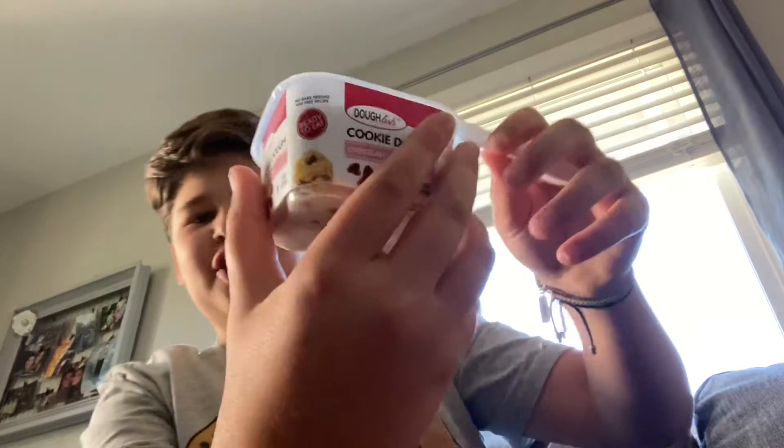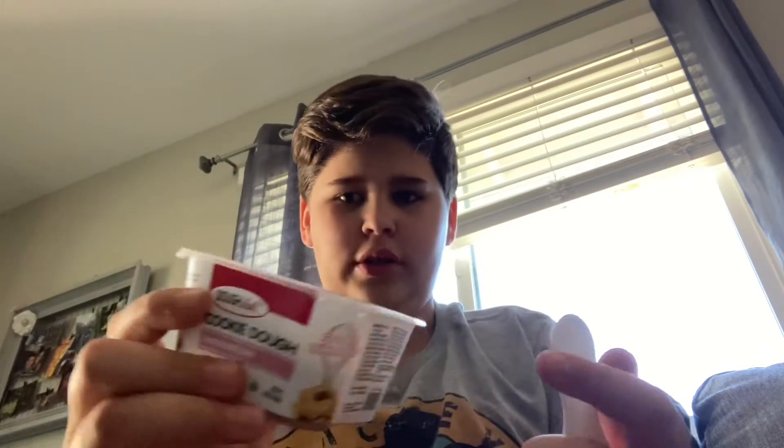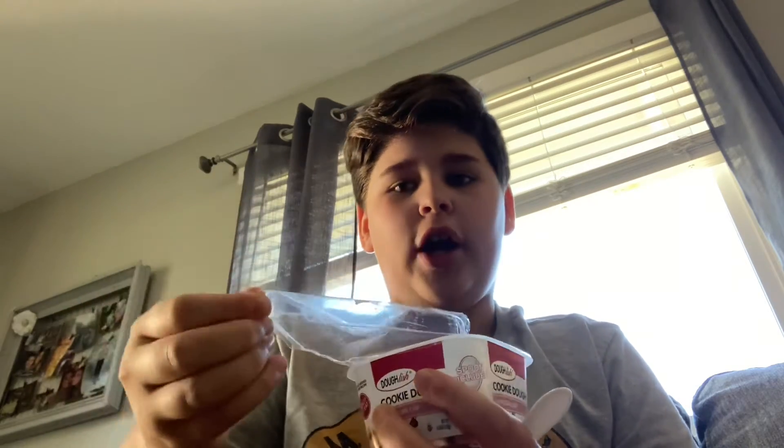I also got another product: Cookie Dough Bites, chocolate flavor. It says here no bake needed and egg-free recipes, so let's go ahead and try it out.